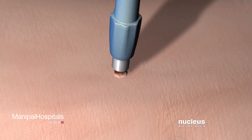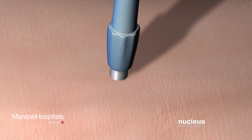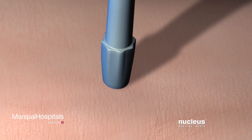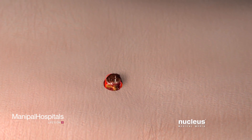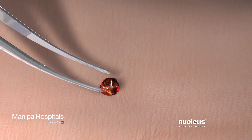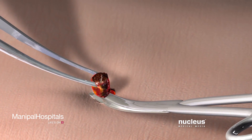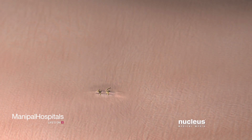Doctors usually perform a punch biopsy for deeper skin lesions. Your doctor will rotate a circular hollow blade around the lesion until it cuts completely through the epidermis and dermis. He or she will remove a small cylinder of skin, usually smaller than the size of a pencil eraser, containing all layers of the skin and lesion. Depending on the size of the sample, the area may or may not be closed with stitches.